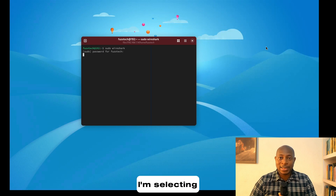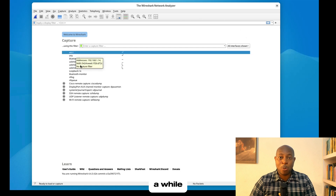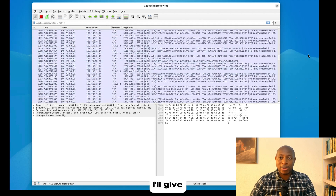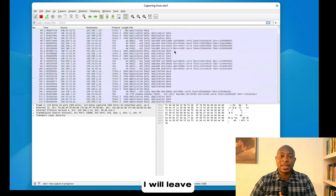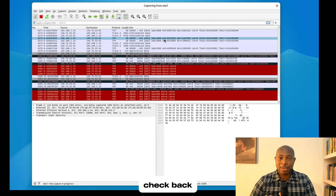I'm selecting a network interface and traffic is already beginning to come in. I'll give it some time and leave this to sit for a while, then check back on it.